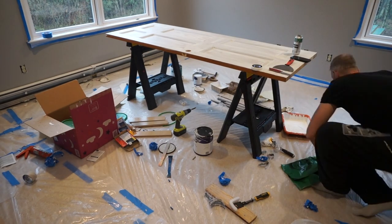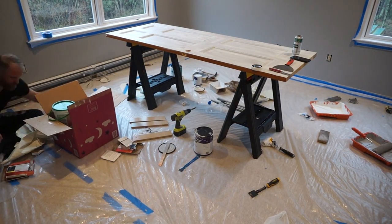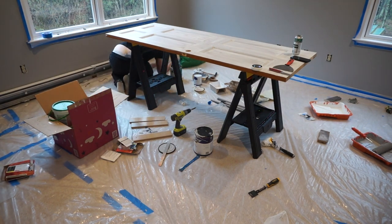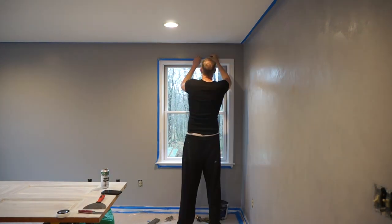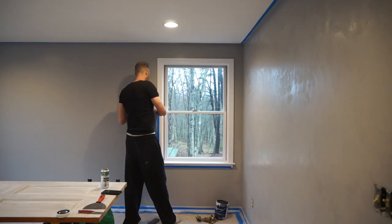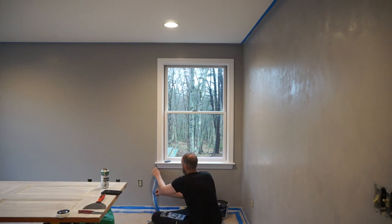There still seems to be some glue residue where the wallpaper was, so that will require some touch-ups. In the meantime while I wait, I can get started on putting some of the supplies and tools away. The tape is always a little bit the moment of truth where you see how crisp the edges really turned out.